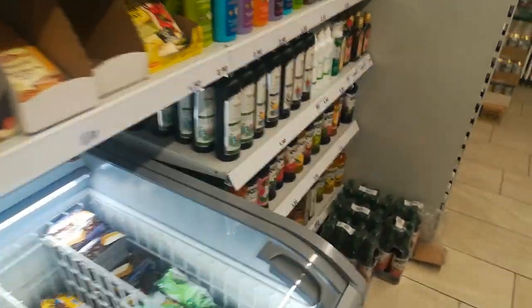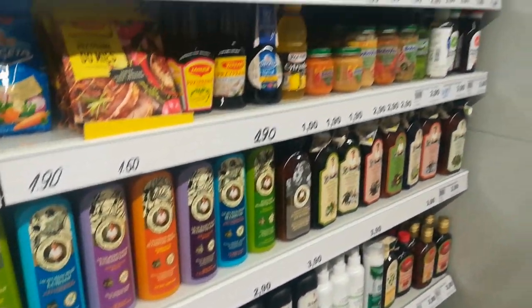And even a non-food section: shampoo, baby food — they really have everything.